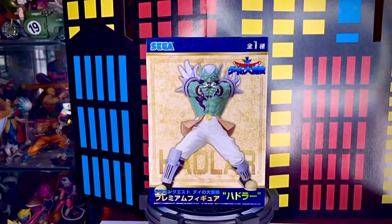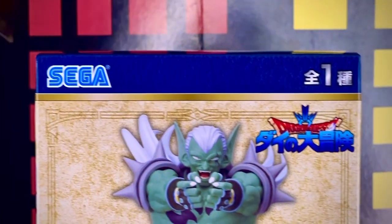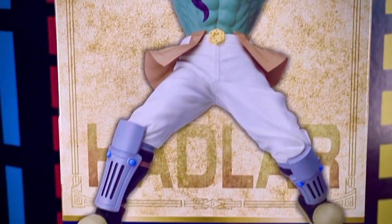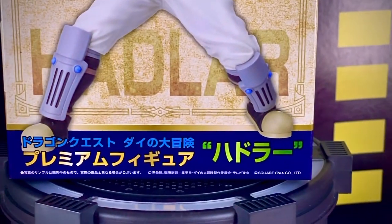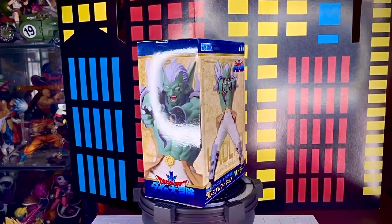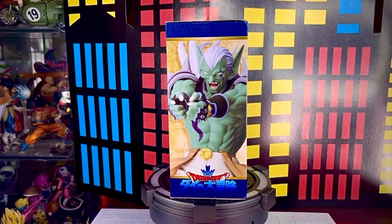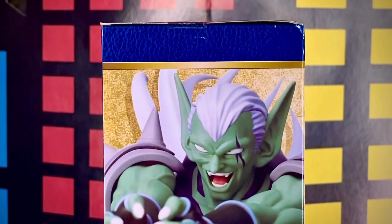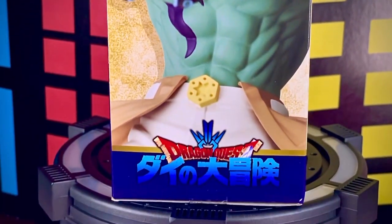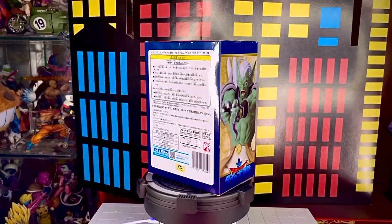Al frente de la caja tenemos estos detalles en color azul y morado. Vemos al personaje, el fondo como un tipo mapa, el logotipo de Dragon Quest, el logotipo de Sega y en la parte de abajo y atrás del personaje vemos su nombre. En el primer lateral vemos una imagen del personaje, de la figura un poquito más grande para que se aprecie mejor. Vemos detalles en azul, estilo mapa o pergamino y el logo de Dragon Quest.